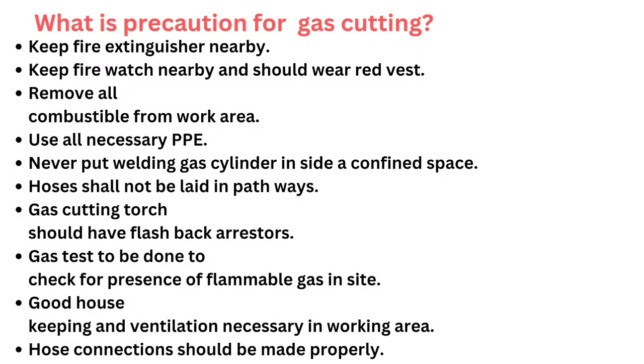What are the precautions for gas cutting? Keep fire extinguisher nearby. Keep fire watch nearby and they should wear a red vest. Remove all combustibles from the work area. Use all necessary PPE. Never put welding gas cylinders inside a confined space. Hoses shall not be laid in pathways. Gas cutting torch should have flashback arrestors. Gas test to be done to check for presence of flammable gas on site. Good housekeeping and ventilation necessary in working area. Hose connections should be made properly.